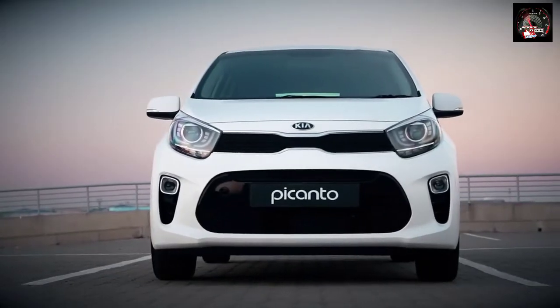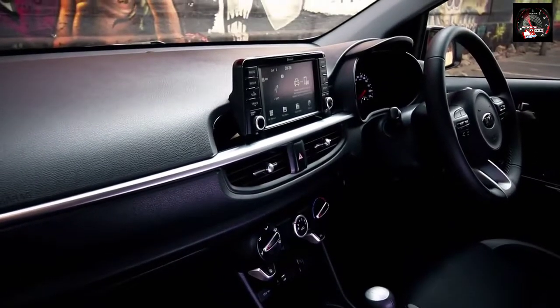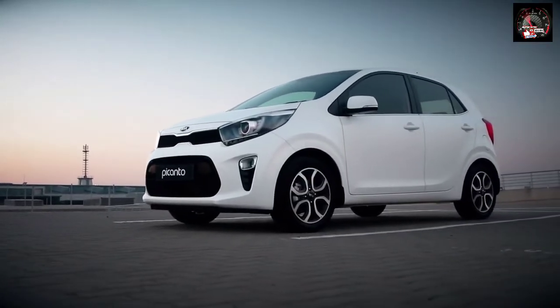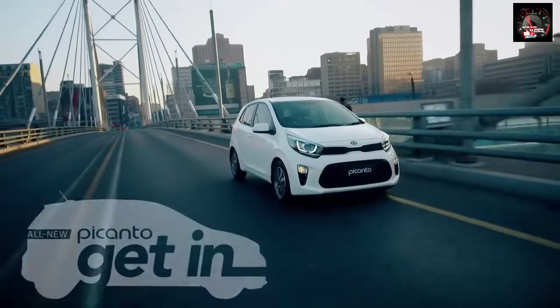An assertive new design, a high-quality, high-tech new cabin, and more cabin and cargo space than ever before — the Picanto promises to be the most versatile car in its class. This is the all-new Kia Picanto. Get in!